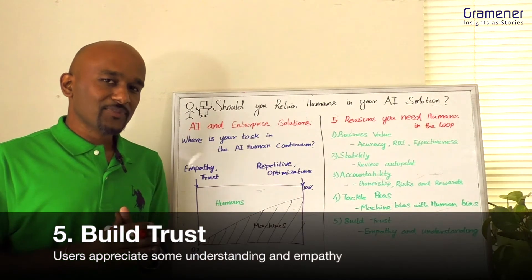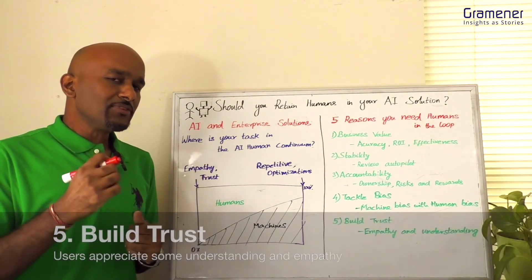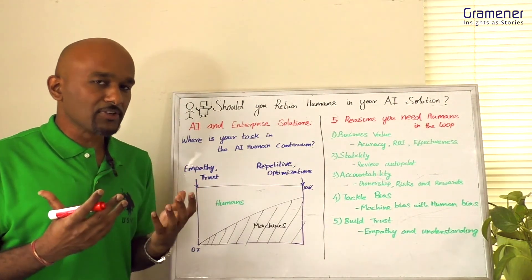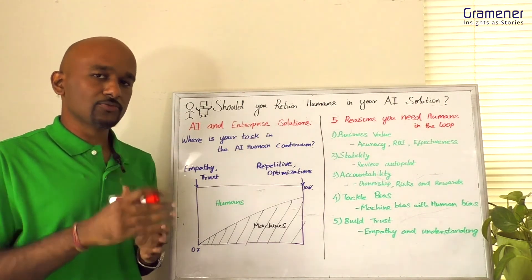Number five is trust. For the COVID testing kind of scenario, you definitely need some human involvement to bring in understanding and empathy so that users are comfortable. And there are several jobs like that within the enterprise that even in the future you would need humans for.